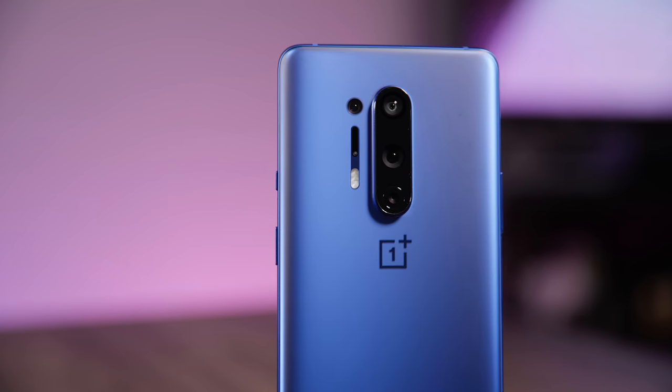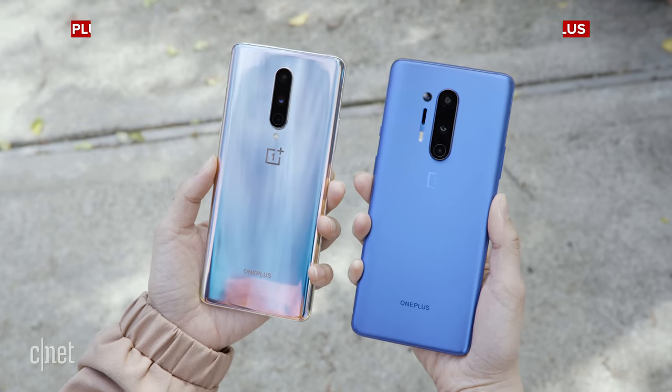Hey everybody, it's Lynn from CNET. I hope you guys are all staying safe and well out there. I know spending time inside could kind of make the days all blend in together. Definitely that's the case for me. To break a little bit of the monotony, there is some phone news coming out of the industry, and that is OnePlus.